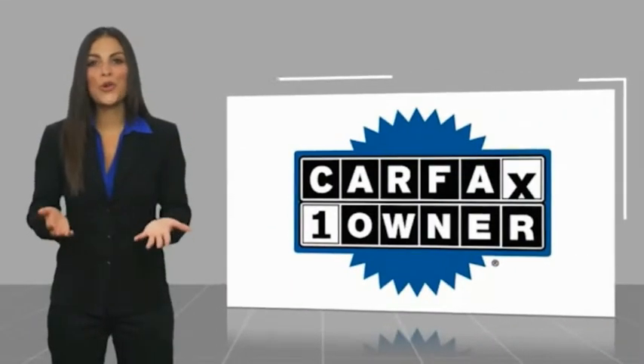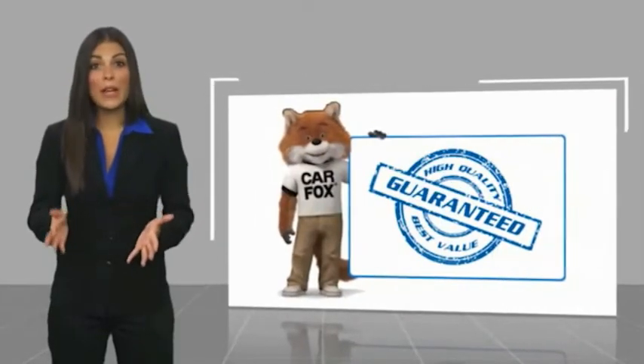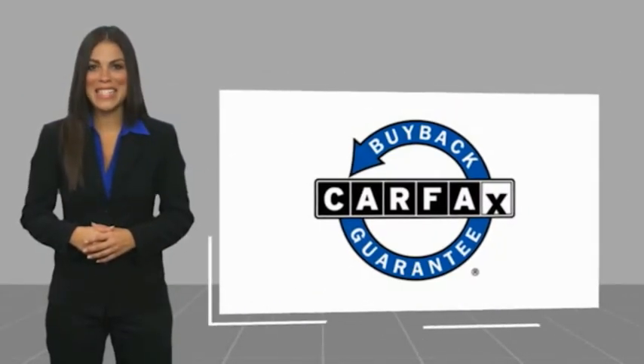This is a one-owner vehicle with a Carfax Vehicle History Report. Be sure to find a complimentary copy of this report online or contact the dealership. This vehicle qualifies for the Carfax buy-back guarantee. We'll see you in the next video.